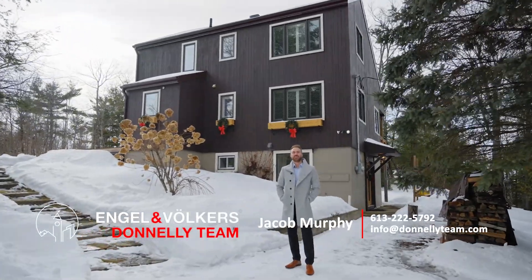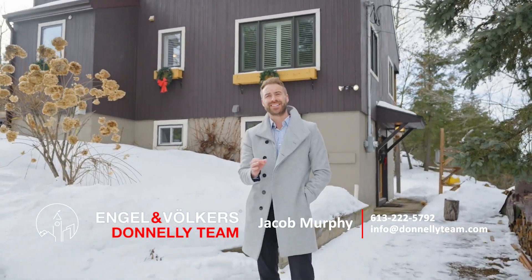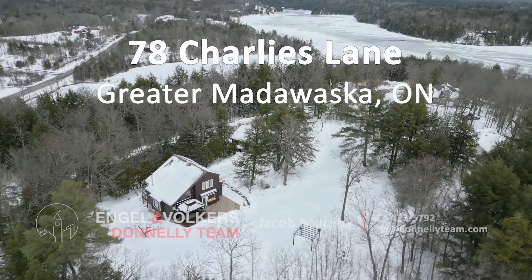Hi, I'm Jacob from the Donnelly team with Engel & Volkers, and I am here at one of our newest listings, 78 Charlie's Lane.